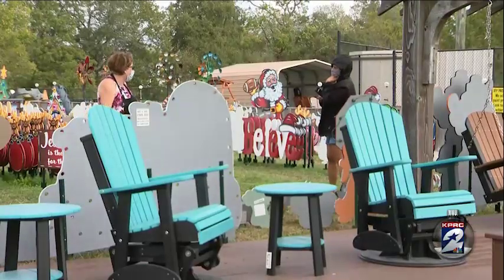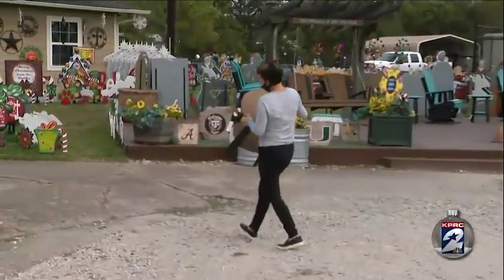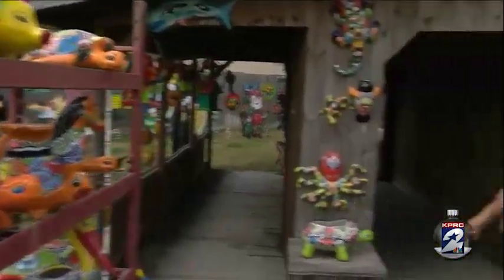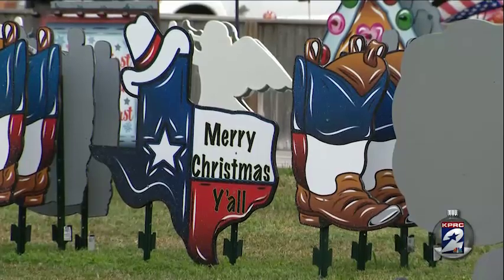Whatever you choose, Amick says she wants her business to bring people a connection during a time that it's needed the most. Just decorating a simple thing like your yard or the inside of your house kind of makes you feel a little more joyful. For more information on how to get these unique pieces, head to clicktohouston.com.